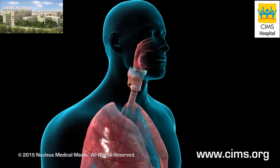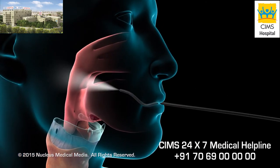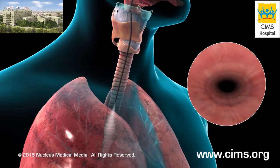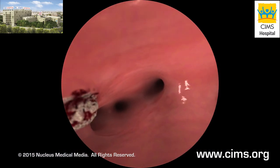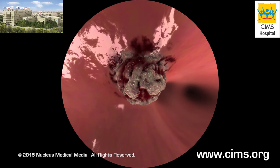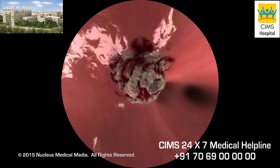During the procedure, your doctor will slowly thread a bronchoscope through your nose or mouth, down your throat, past your vocal cords, through your trachea, and into your bronchial tubes. He or she will carefully examine the lining of your airways and may take samples for laboratory examination or remove a foreign object.